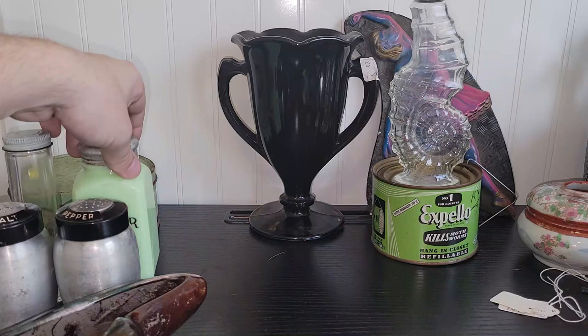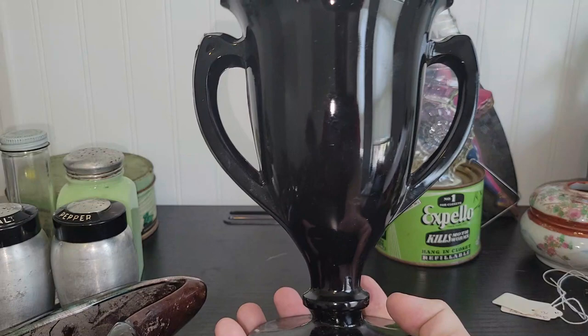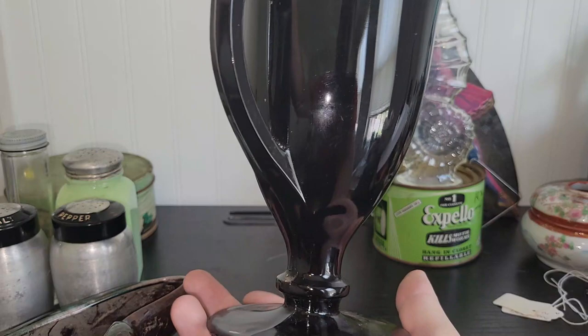I'm sure you all can see this giant amethyst trophy vase. It does need some cleaning, but I have a really nice glass cleaner that will shine this beauty up brightly. Free of any cracks or chips. I loved that.